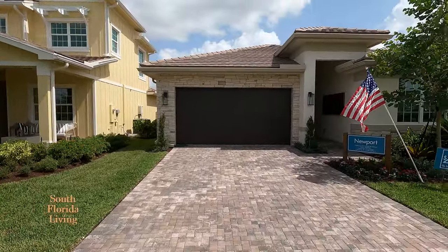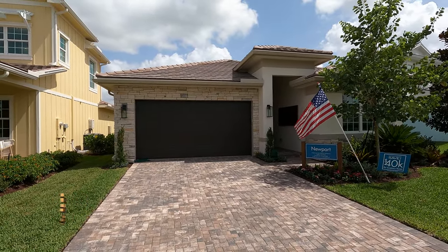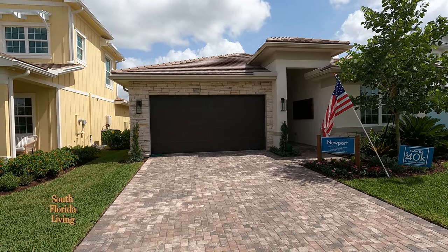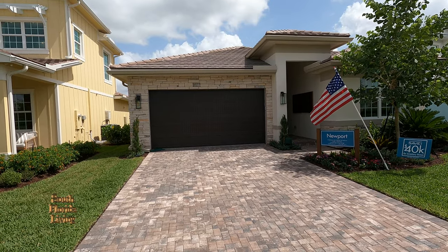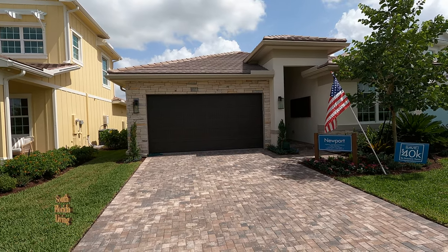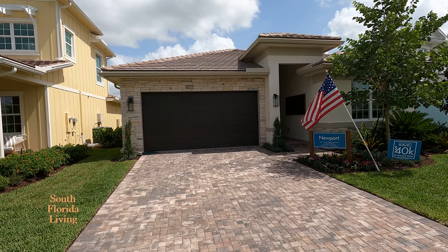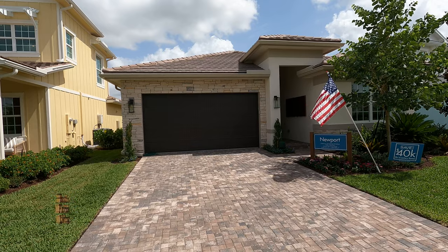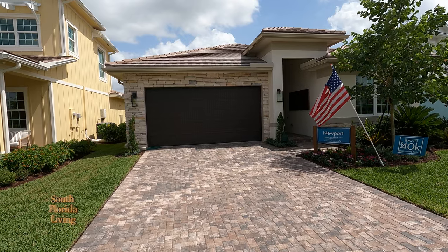Look at it! Beautiful single-story brand new construction down here in the beautiful community of Arden, beautiful South Florida. This model is called the Newport model. Let me give you the stats real quick: three bedrooms, three baths, a den or optional fourth bedroom, great room, covered patio, two-car garage. Total square feet: 2,984. And they got three elevations — farmhouse, rustic, coastal.